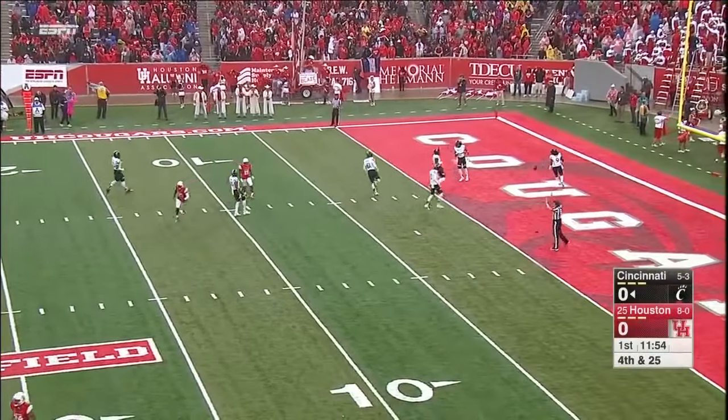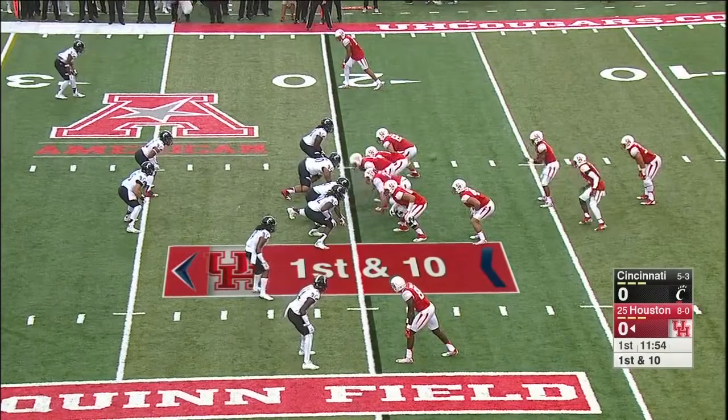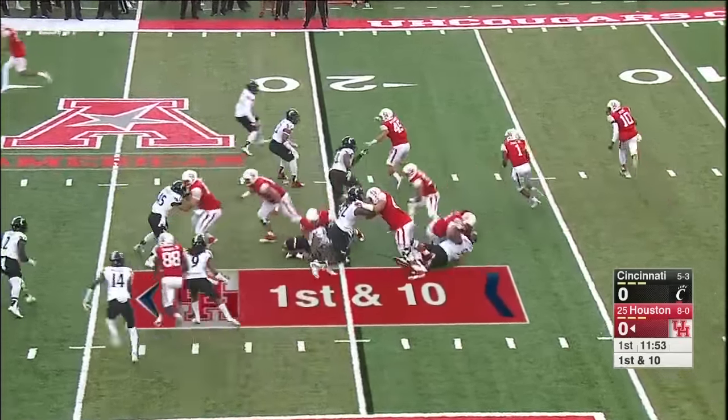It'll be a touchback — 20-yard line for Houston. Almost as an emergency measure when things are going badly for Houston in a game against UCF, and he handles the high snap.